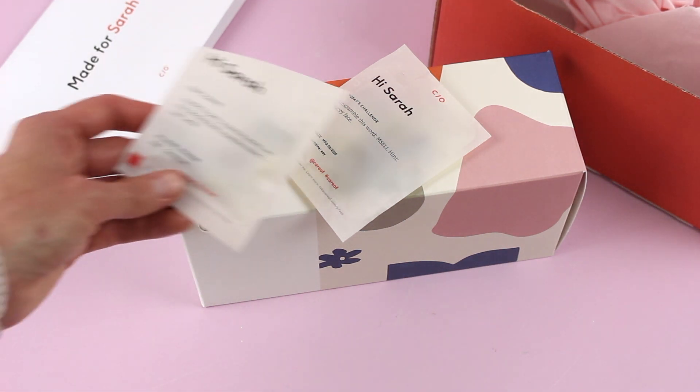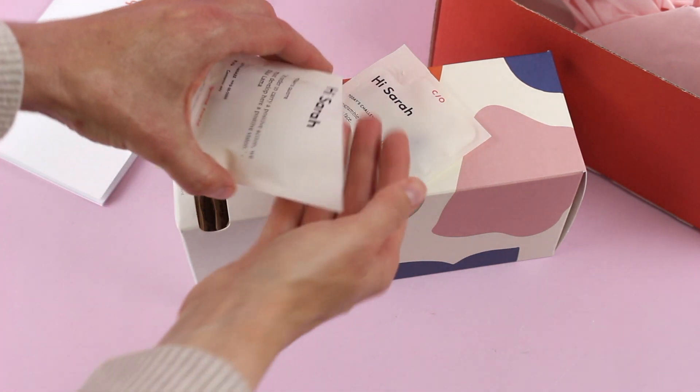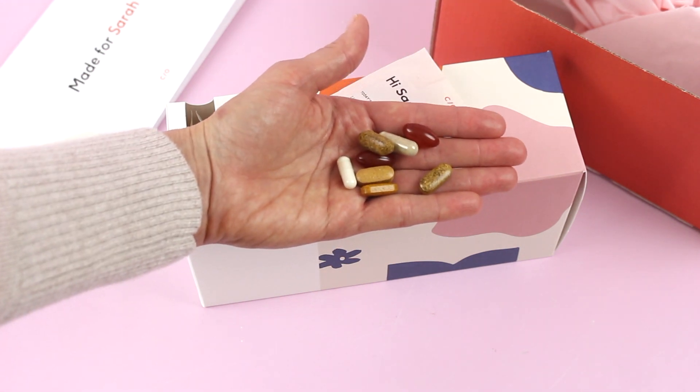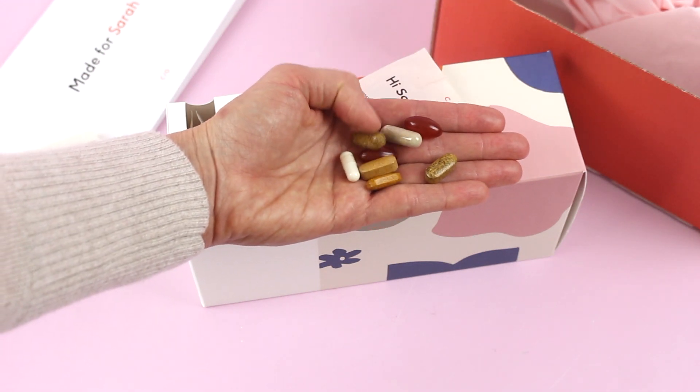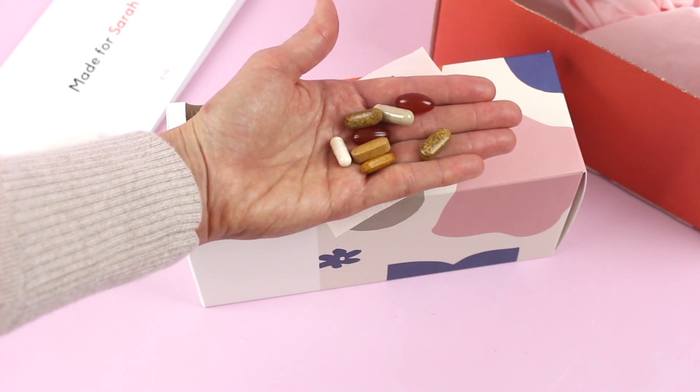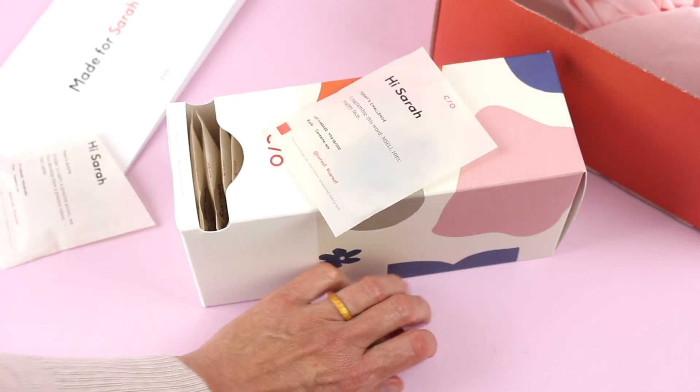I've opened up a pack over here just to show you guys what my vitamins look like — pretty straightforward. There are two vitamins that I take two of each day, so I have two of those in the pack.